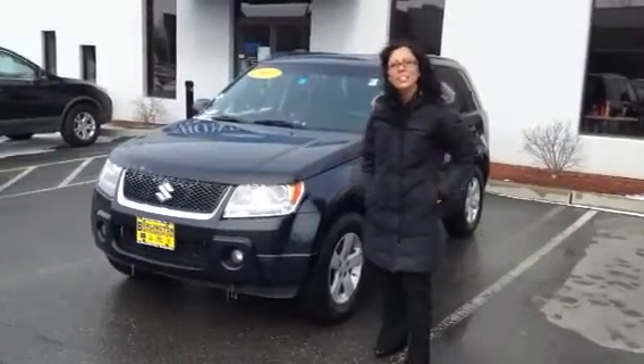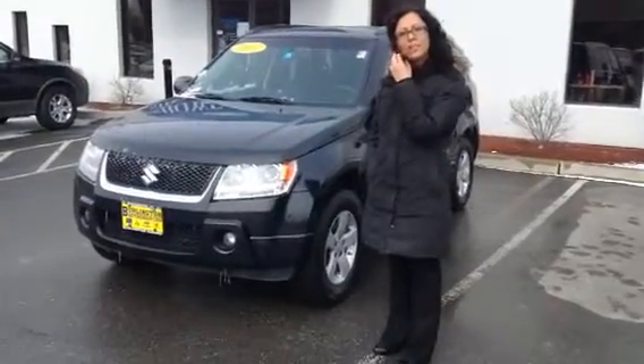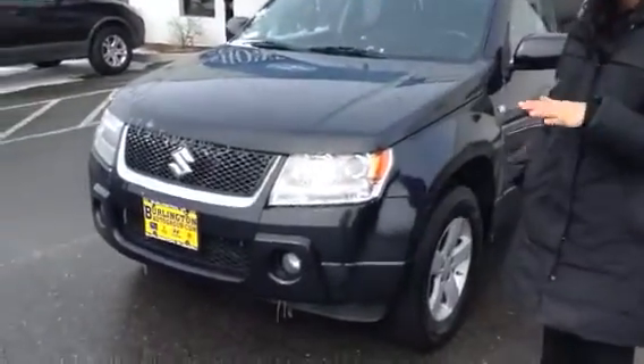Hi Savannah, my name is Liz Castandi, the Internet Sales Manager here at Burlington Hyundai. I'm going to give you a quick walk around of the 2007 Suzuki Grand Vitara that you inquired about. I'm going to show you some of the features.